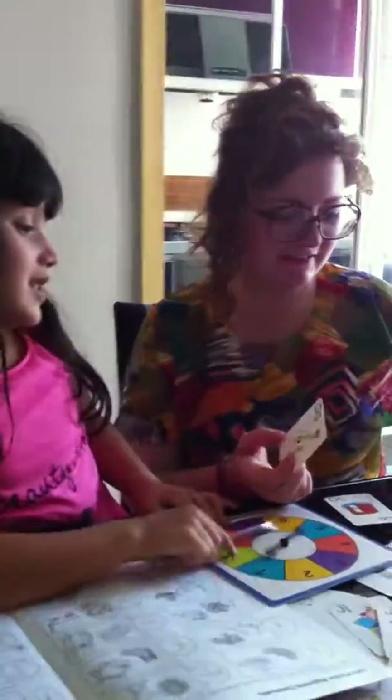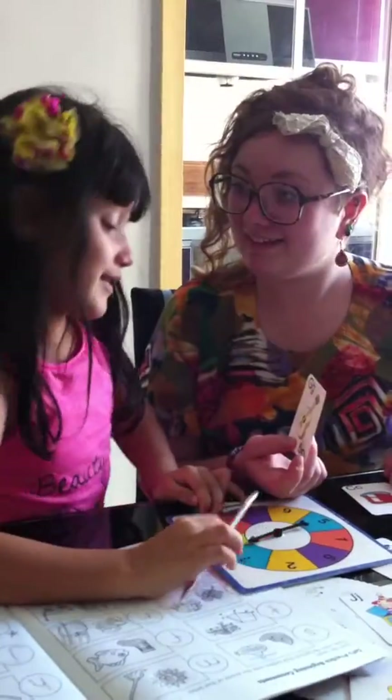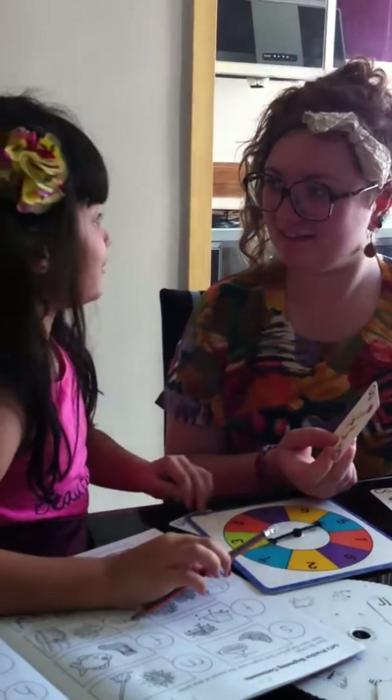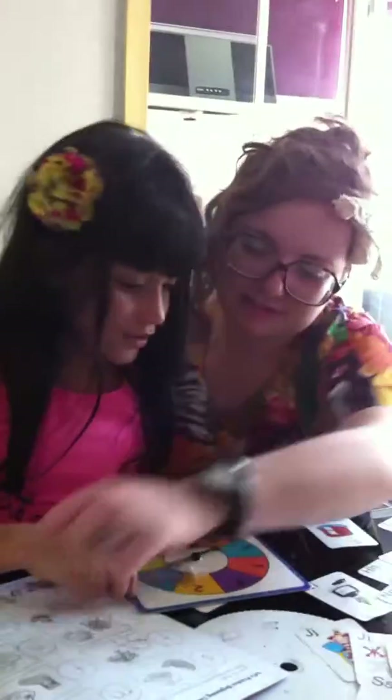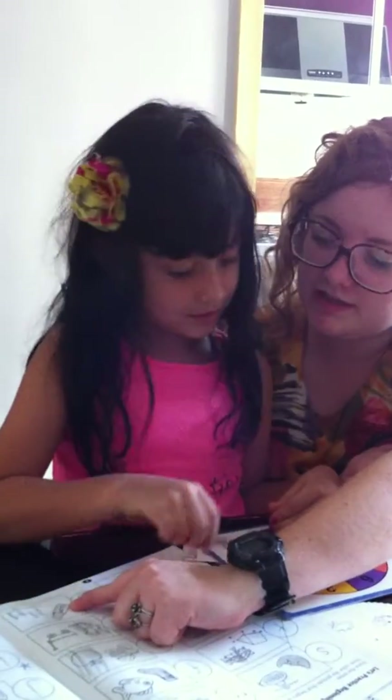A, B, C, D, E. A, B, C, D, E, F, G. Yes. Yes. This is a guitar. Look. Gum.